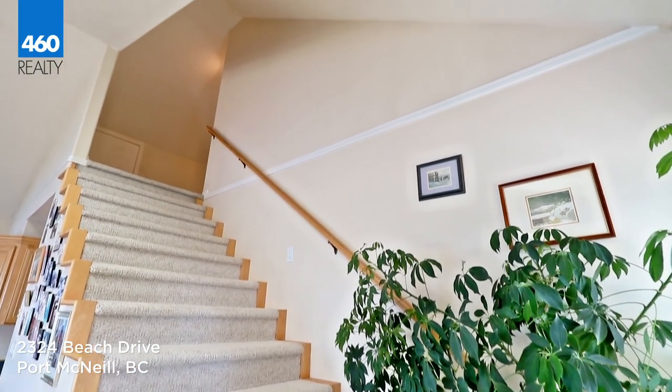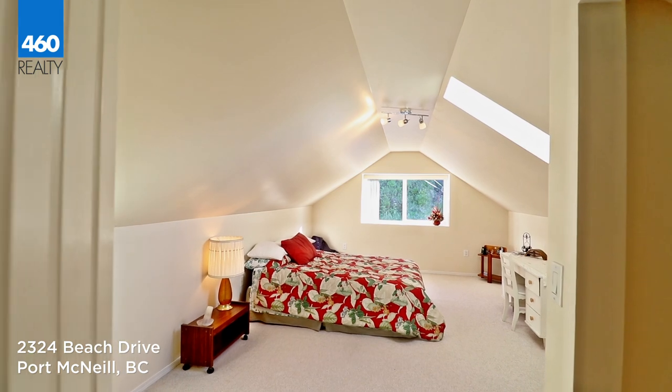Off of the family room and above the garage features a large bedroom with views of the exterior front.